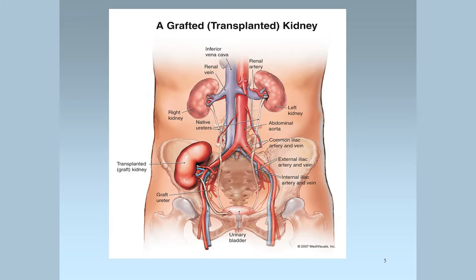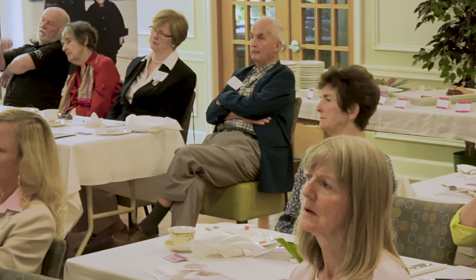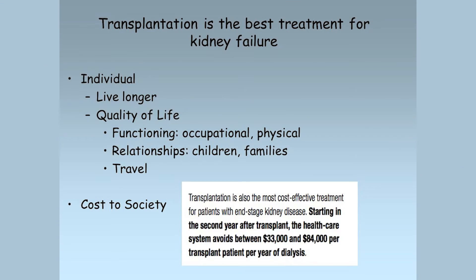Your kidneys sit up in the back. The transplanted kidney goes in down in your pelvis and you can actually feel it in your abdomen once it's in. Why do we want a kidney transplant? Patients live longer. They have better quality of life. They can go to work. They're not coming into the hospital three times a week for dialysis. It's better for their families. They can travel. And interestingly, it's actually cheaper — somewhere around $80,000 a year cheaper every year that the patient has a transplant.